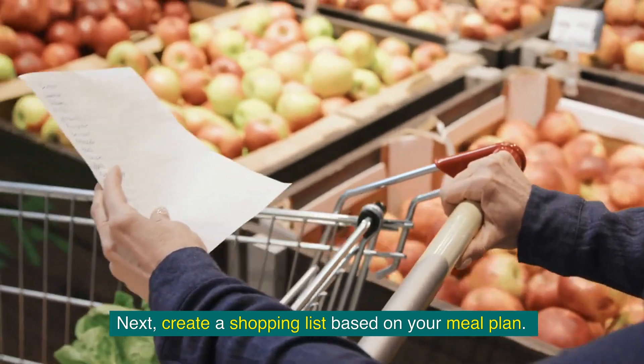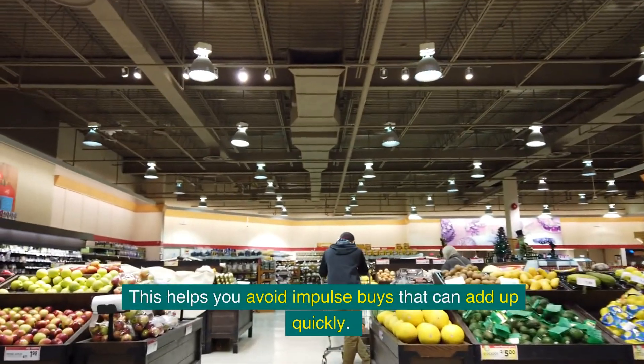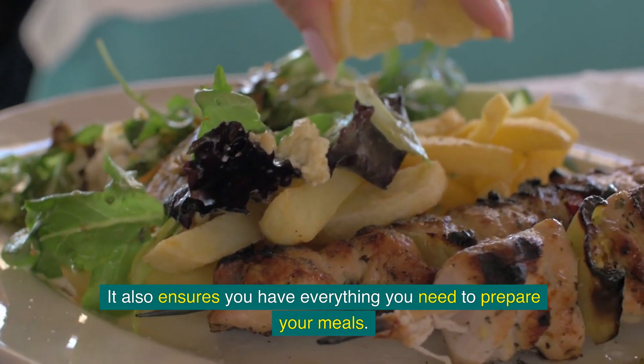Next, create a shopping list based on your meal plan. Stick to this list when you're at the supermarket. This helps you avoid impulse buys that can add up quickly, and it also ensures you have everything you need to prepare your meals.